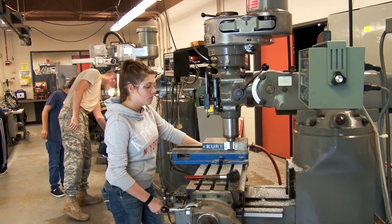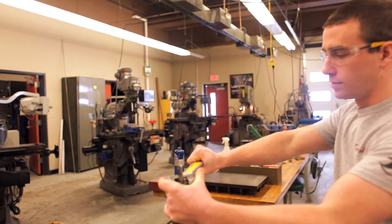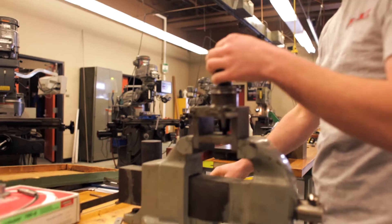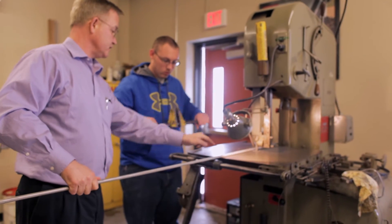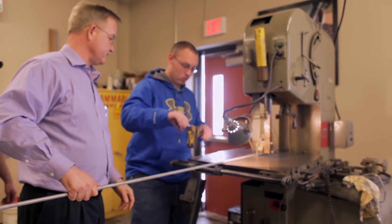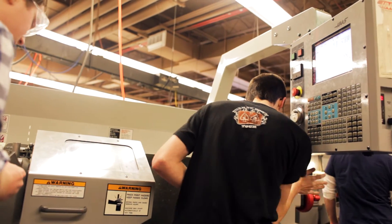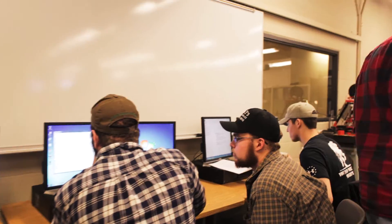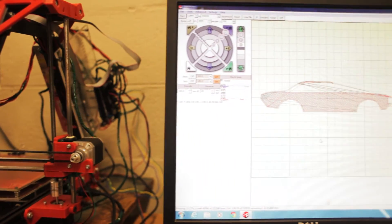We let students use the shop as an incubator lab — this is where they can come in and use the facility to work on individual private projects and entrepreneurial-type activities. They work on homework together, have social activities, use computers to do their research and homework, and get to use the machine shop. It really becomes home to them.